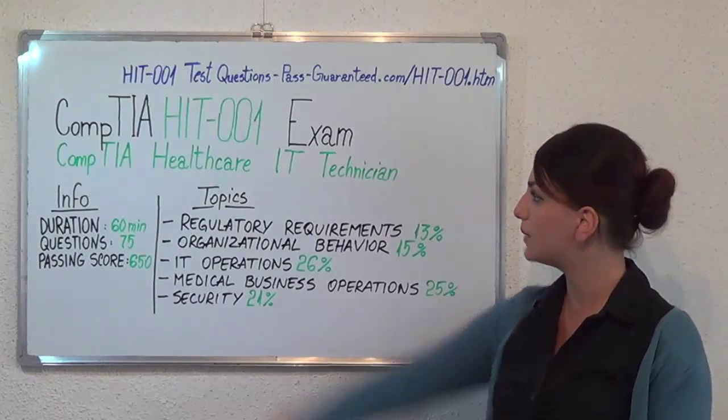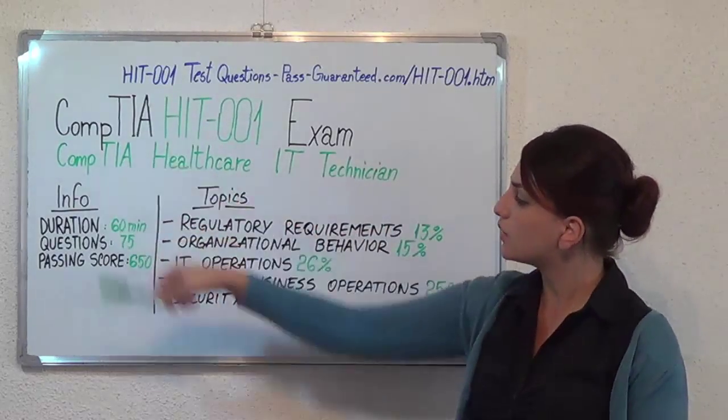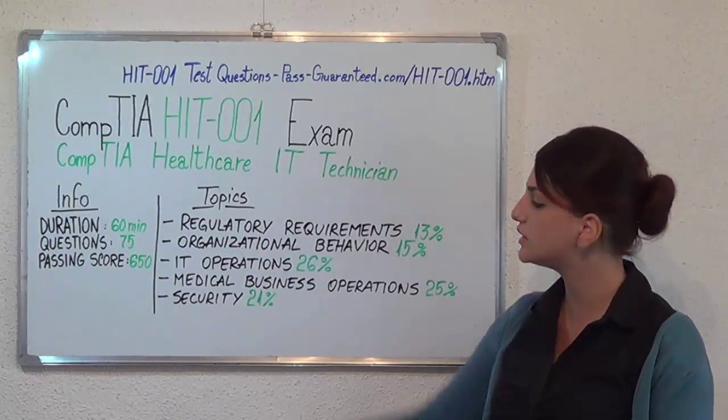Hello everyone, today I'll present the CAMTIA HJT-3001 exam, CAMTIA Health Care IT Technician. Here we have some basic test information. The duration of this exam is 60 minutes, there are 75 questions, and the minimum passing score is 650.